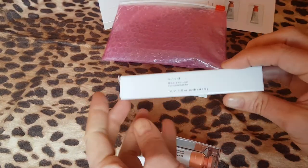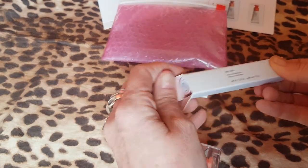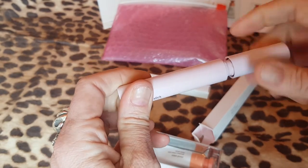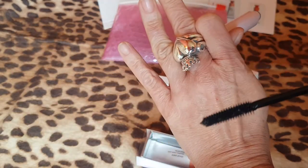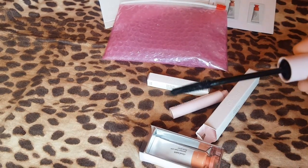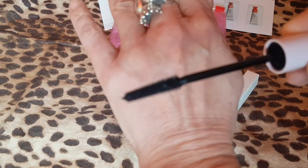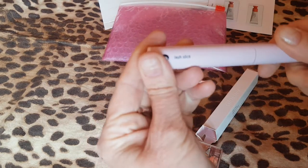This is a mascara — Lash Slick — a film form mascara, and I love a mascara, so I'm looking forward to trying this. It's a blush pink package, nice packaging. Let's look at the brush. Nice — that's going to grab every lash. That looks very nice, and that's black as well. I love a black mascara.